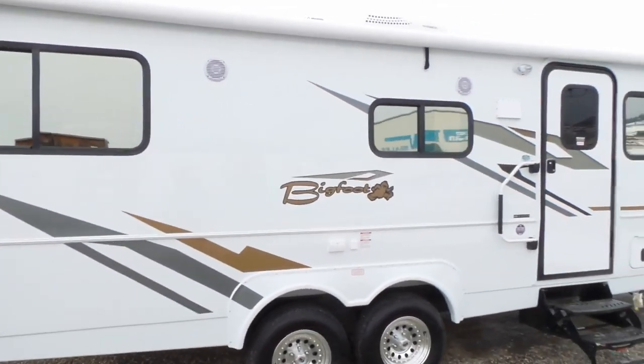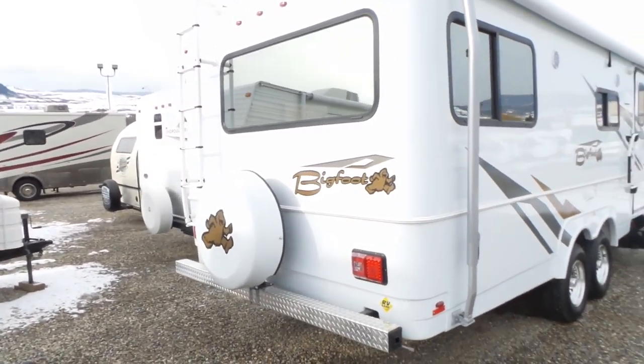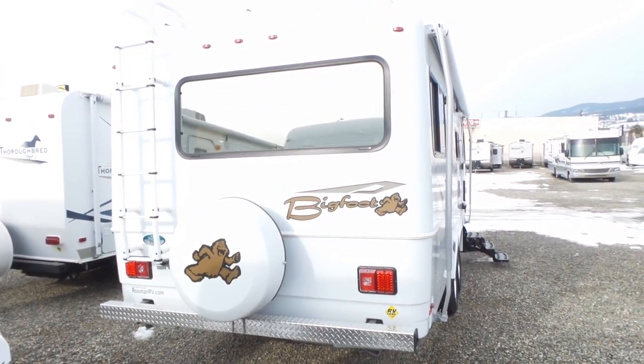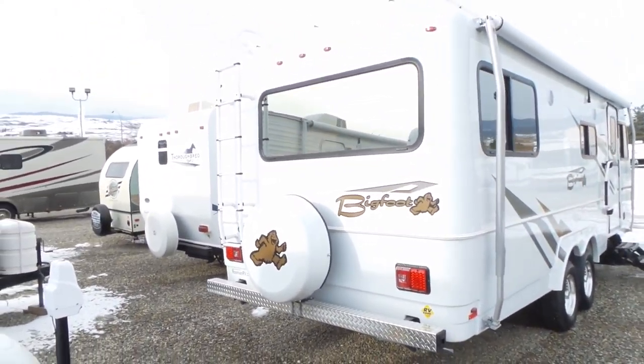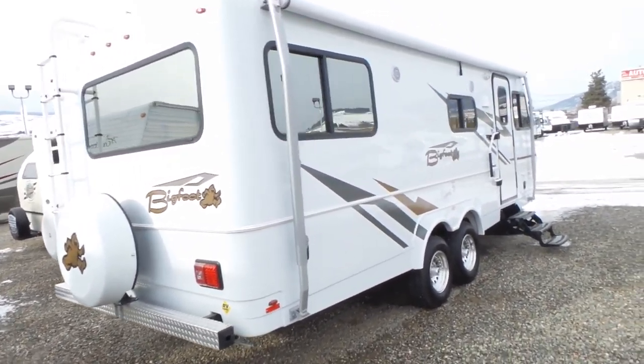New 2017 graphics on these. Of course, they're Bigfoot, so it's a two-piece fiberglass shell. We have the thermal windows with solar reflective on there.